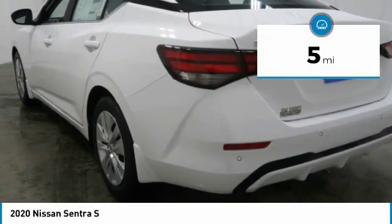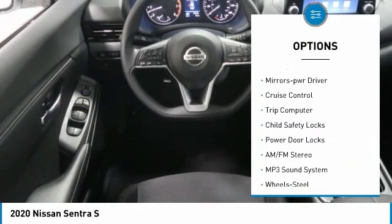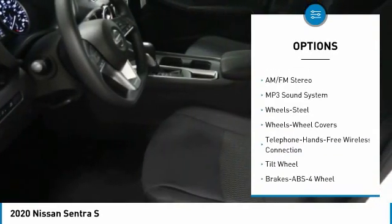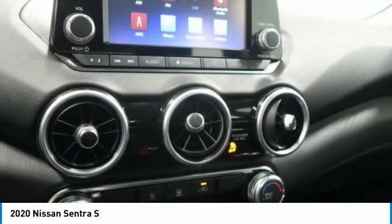This vehicle has less than 100 miles. Here are some of this vehicle's great options: traction control, remote keyless entry, remote trunk release, FWD, headlights auto off, mirror memory, cruise control, trip computer, child safety locks, and power door locks.